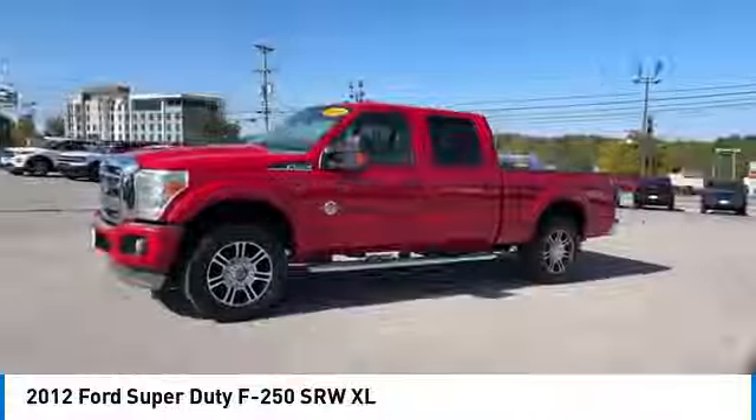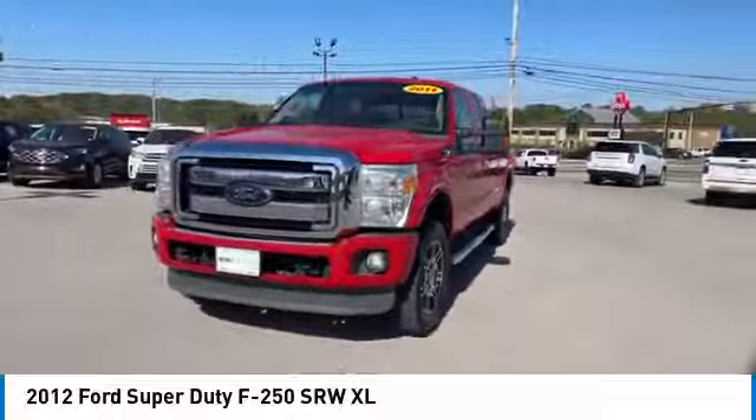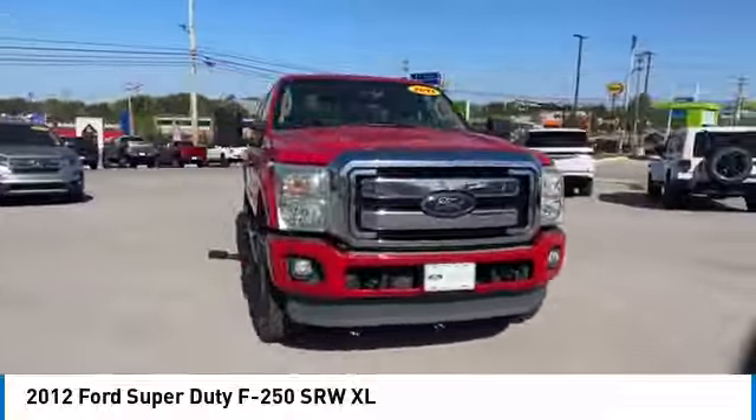Reading lamps, power outlets, rear reading lamps, tilt steering wheel, towing package. Come take a test drive today.